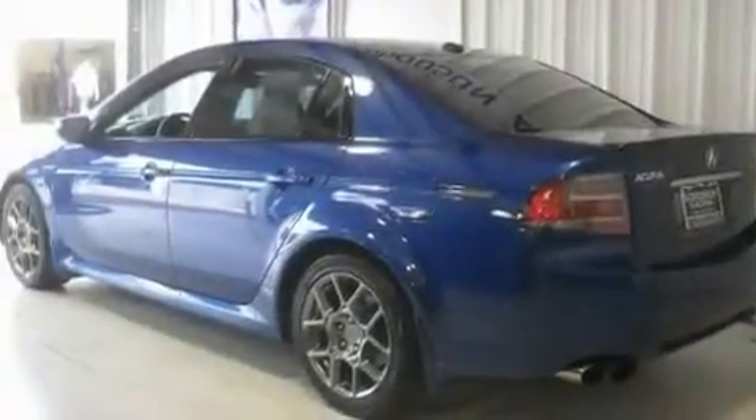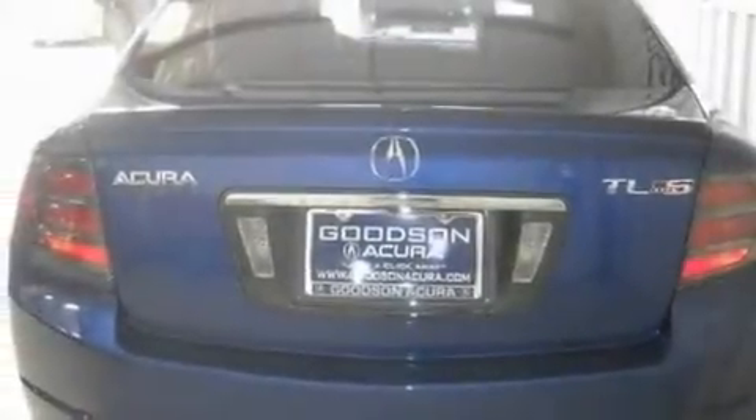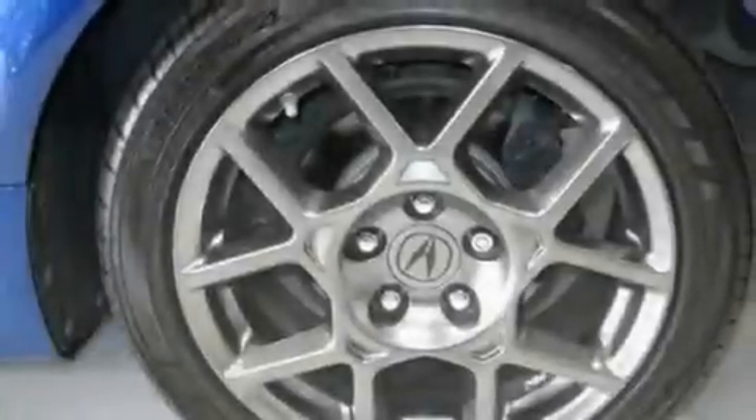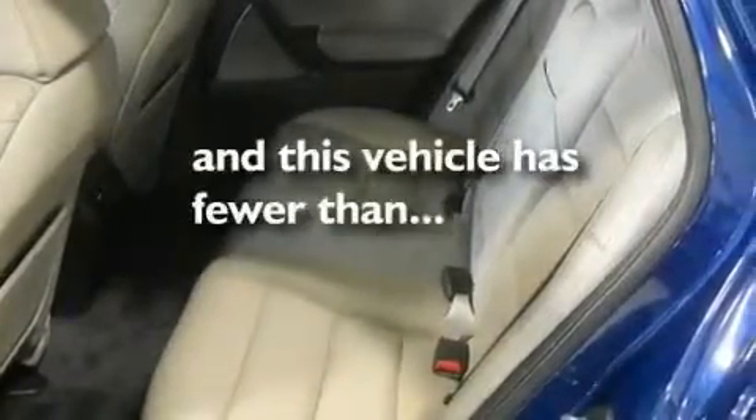Its top features include a sunroof, heated seats, a navigation system, a DVD video player, leather seats, a double wishbone independent front suspension, chrome wheels, a low tire air pressure indicator, air conditioning with automatic climate control, and this vehicle has fewer than 40,000 miles on the odometer.